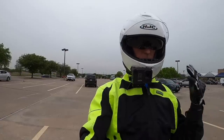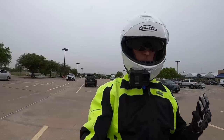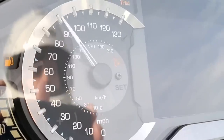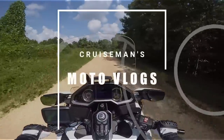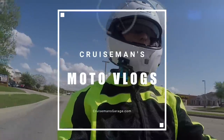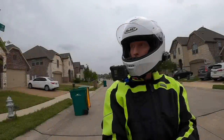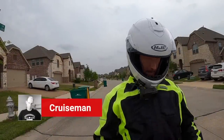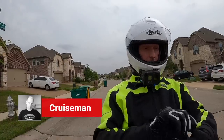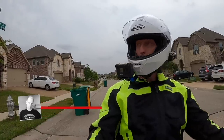It's going to be a challenge, but we can do it. Good afternoon, everybody. This is Cruiseman, just about to head out on a little ride.